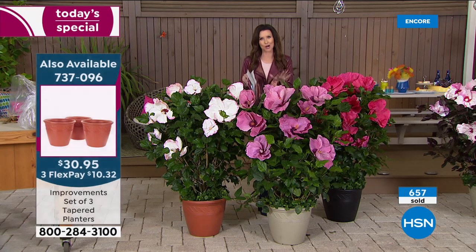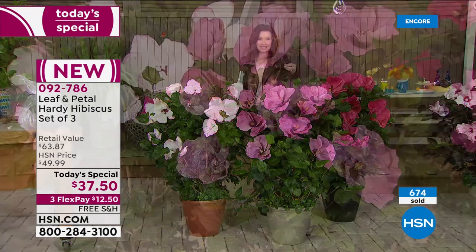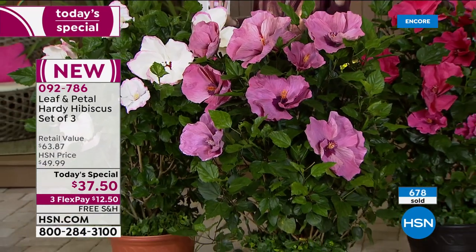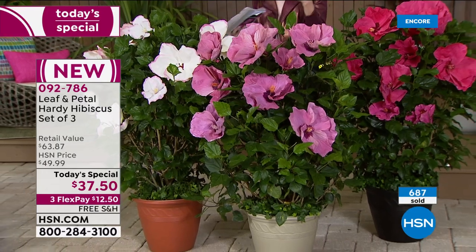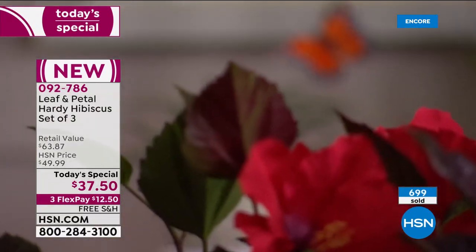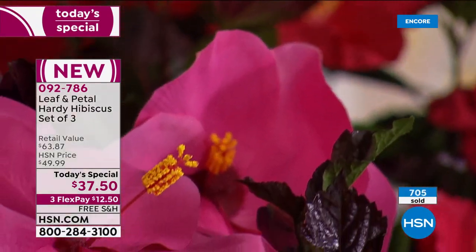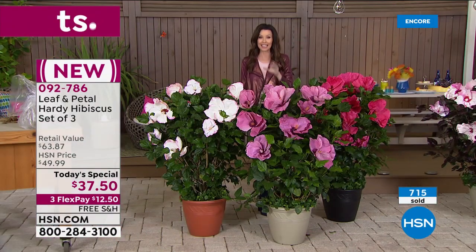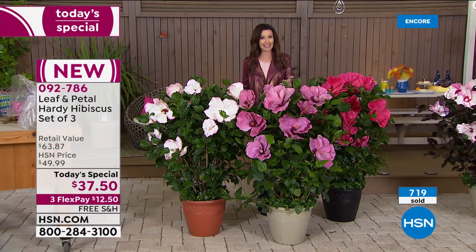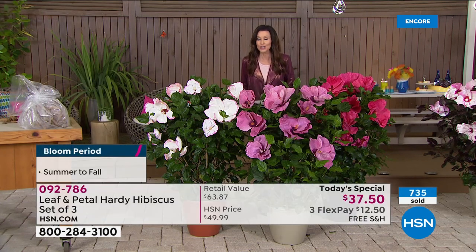And then this is the Star Bright — it has those traditional bright green leaves. You're getting the big dinner-plate-sized blooms that will bloom in the summer. There's no guesswork. These will come to you from Leaf and Petal — they're the experts, experts beyond experts. They will send this to you exactly when it's time to plant it in your zone, and they're guaranteeing the life of the plant for a year. You can't get that anyplace else.